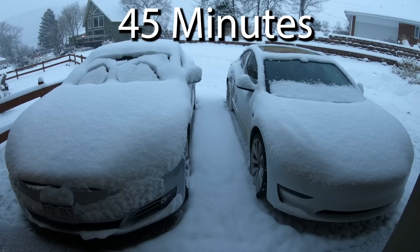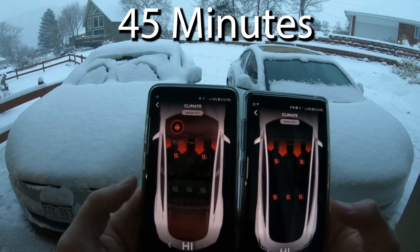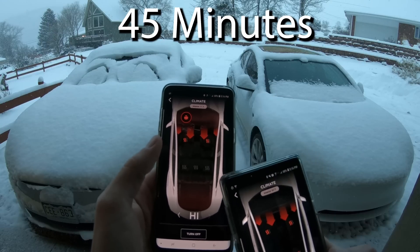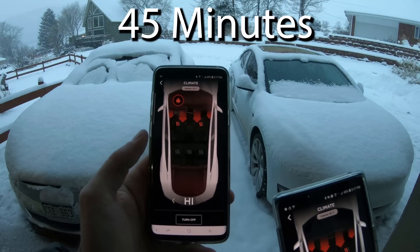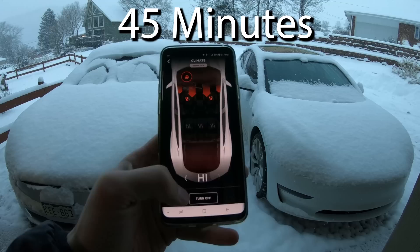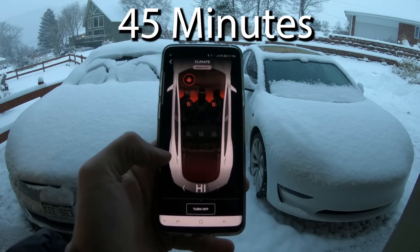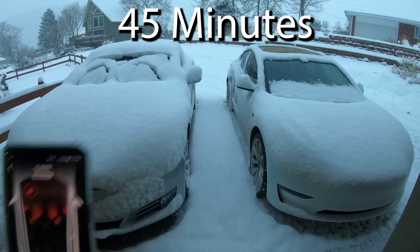We are at 45 minutes. David just got in his car and made sure the defrost came back on. We're not going to do that in the Model 3 because it's almost done. I find it weird — maybe there's a bug in the app that when I turned it off then back on, the window defrost didn't turn back on. Elon, if you're listening, I would love to know. But snow's falling off his car.